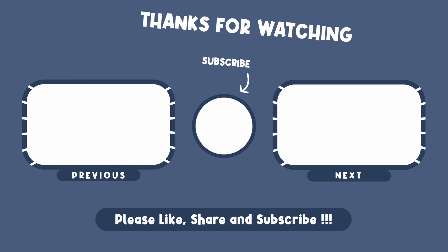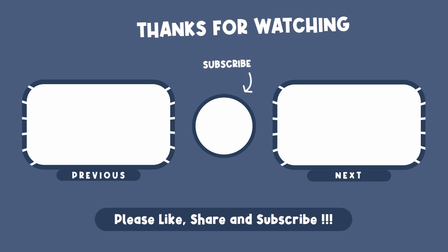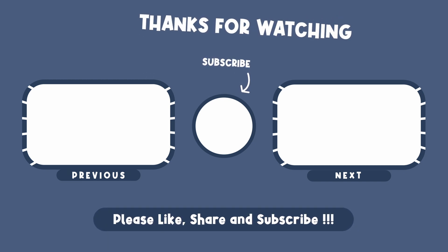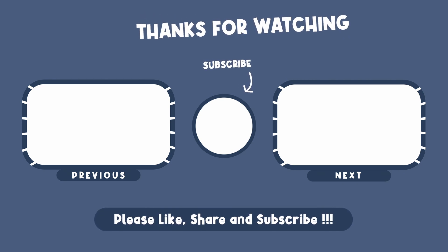If you found this video interesting, don't forget to like and subscribe for more mind-blowing space content. Do you think we will see a human set foot on Mars in the next decade? Click here to find out. And remember — the sky is no longer the limit. Thank you for watching.